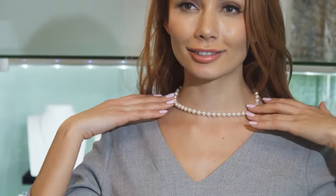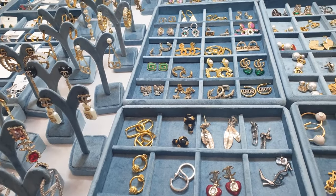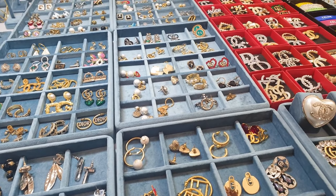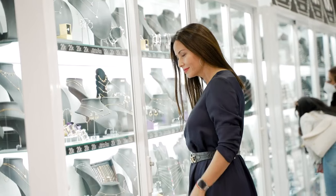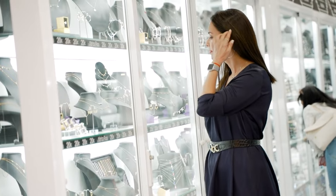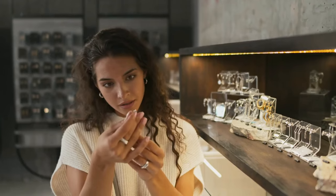By choosing pieces that flatter your face shape and resonate with your personal style, you can elevate any outfit and make a lasting impression. Discovering the right jewelry for your face shape is a fun and creative process that allows you to showcase your beauty in the best light. Whether you're drawn to bold statement pieces or delicate understated designs, there's a world of fine jewelry waiting to complement your unique features. Embrace your individuality, experiment with different styles, and let your jewelry be a true reflection of the stunning person you are.